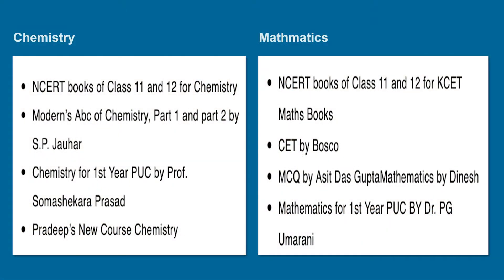Best books for KCET 2021 Chemistry: NCERT books of Class 11th and 12th for Chemistry, Modern ABC of Chemistry Part One and Part Two by SP Johar, Chemistry for First Year PUC by Professor Soma Shekara Prasad, and Pradeep's New Course Chemistry — these are important references for the KCET 2021 examination.